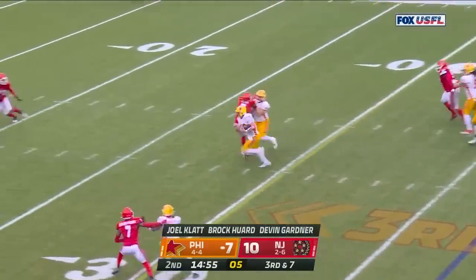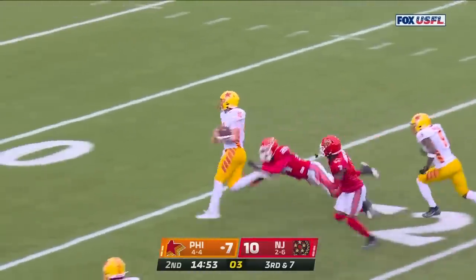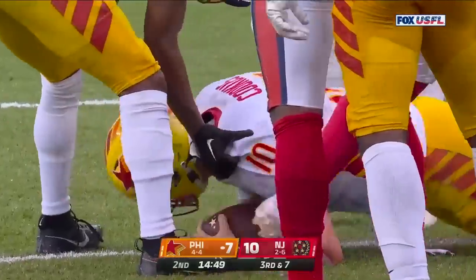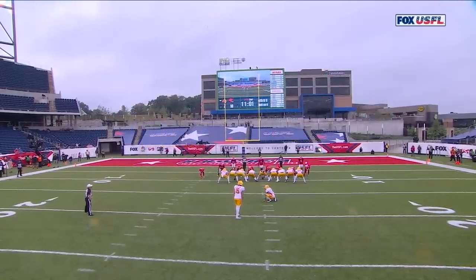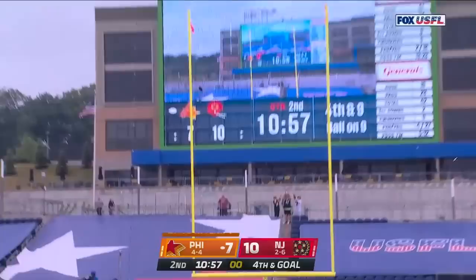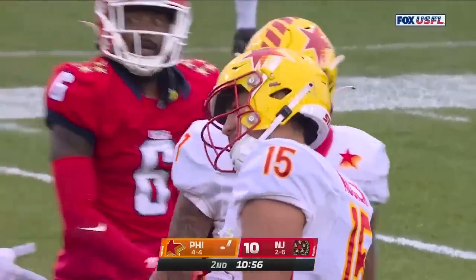On third and seven, the Stars want a little quarterback draw — Cookus using his legs right down the middle of the field, now inside the 10-yard line. Touchdown! They ran the game on the back of those eight field goals including a 55-yarder, and this one is up and good from 27 out.